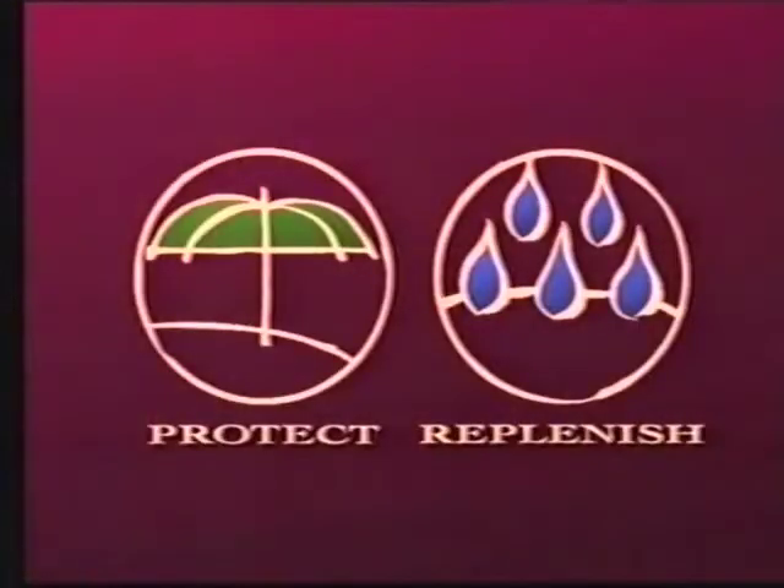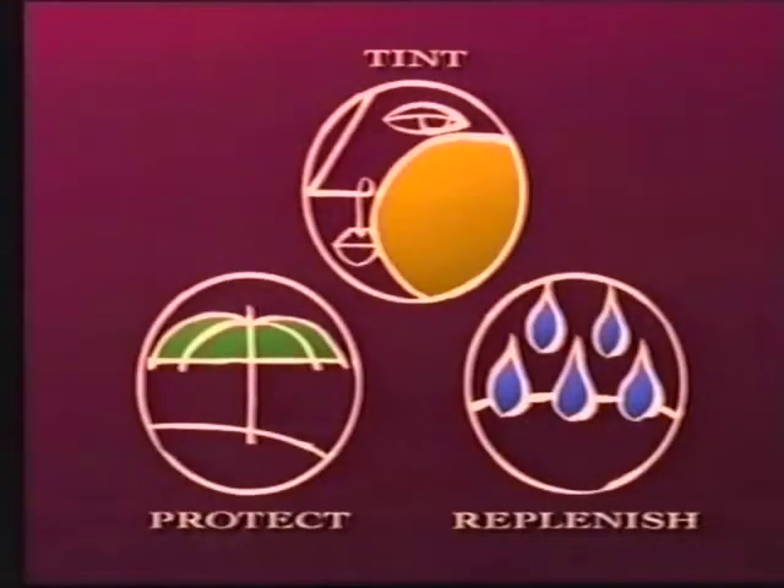What does this do? POMS Protective Tinted Moisturiser. It works in three ways to help keep your skin looking younger. It's wonderful — it feels really light. With SPF 15 plus for sun protection, special moisturisers to replenish, and a light tint to smooth over fine lines and blemishes.